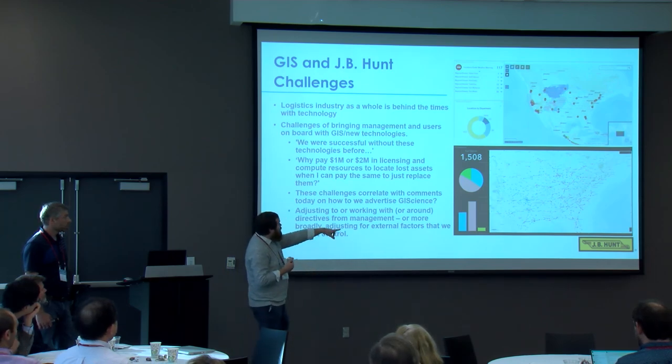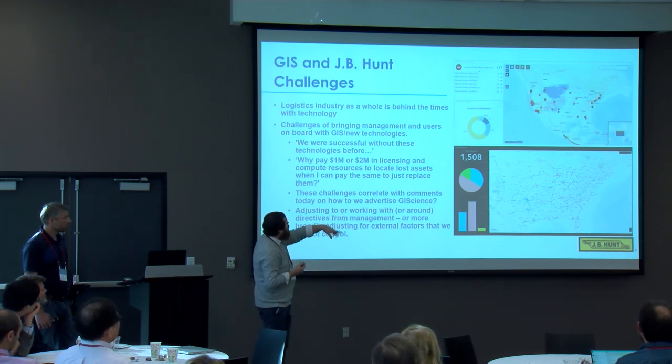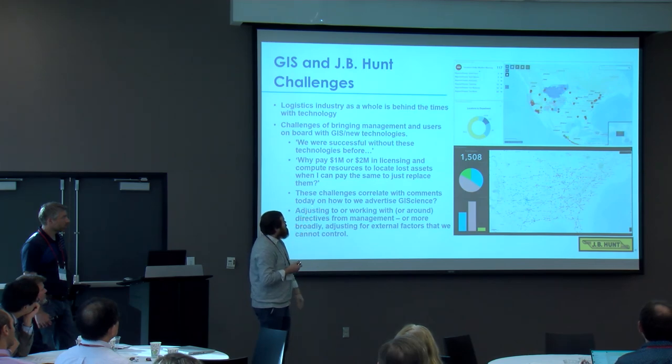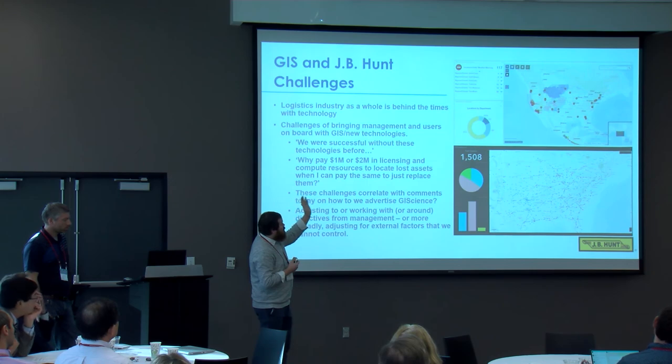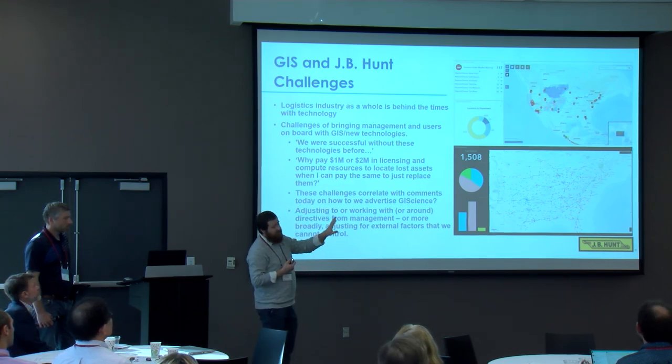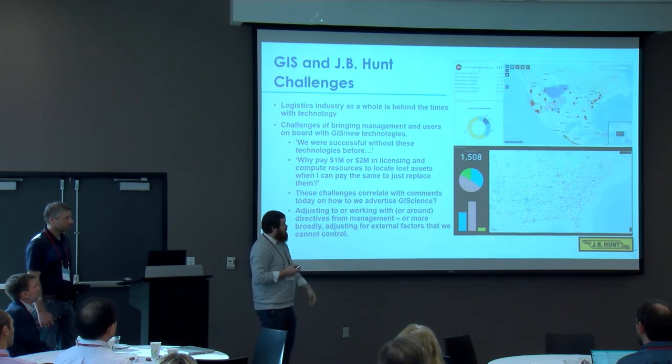Two other examples: the bottom one shows points of interest like fuel stations throughout the United States. The top one combines weather data with locations of certain points of interest — so anything that falls within a hurricane or tornado path triggers an alert, making sure everybody is aware that something is possibly going to happen within that area.